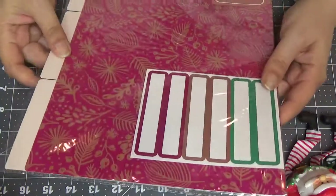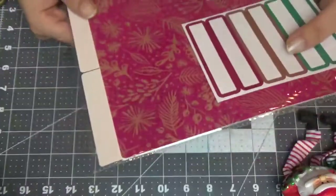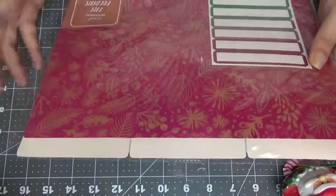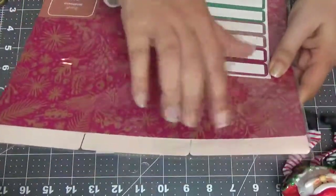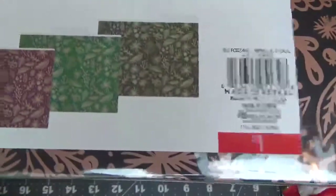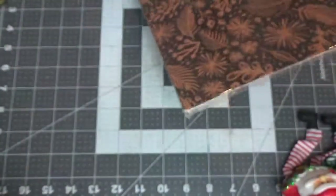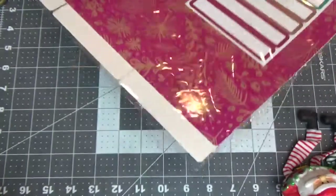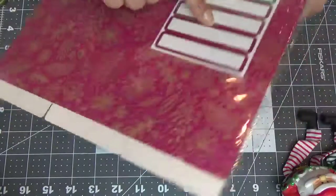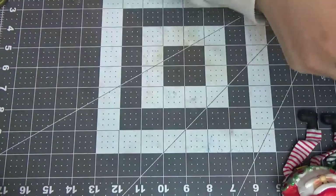I got myself some file folders because I love crafting with file folders — it's the best thing for a little flip book. This one does have a design on it in three colors and it's only a dollar, so of course I grabbed it. I don't have to put any paper on top, it's all done for me already. I keep them and then I put them onto my iris boxes.